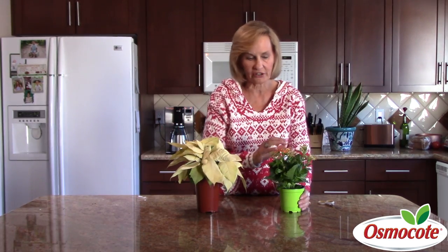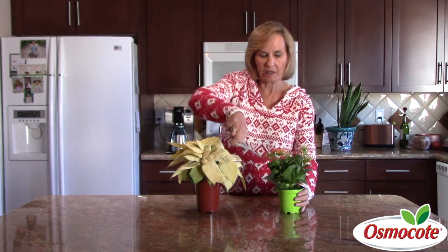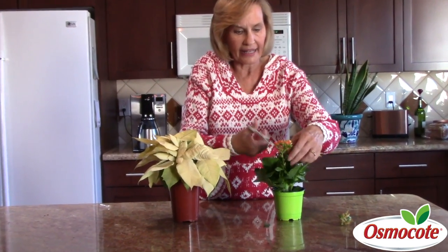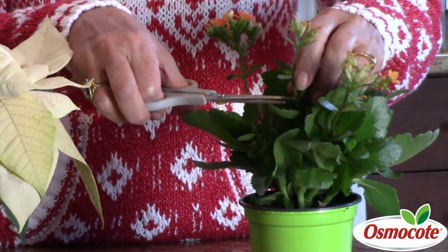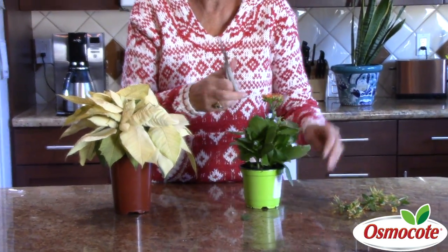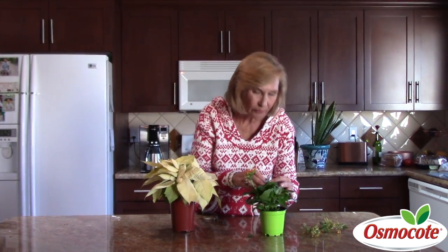At the same time, people give these kalanchoes as gifts and once they're done blooming, people want these to flower again as well. After the holidays, simply snip off the faded blooms — go way down where the stems are and cut them off. That's going to encourage this kalanchoe, which is a succulent, so don't over-water it. It likes bright light and does not like cold weather. That will encourage new buds to form.